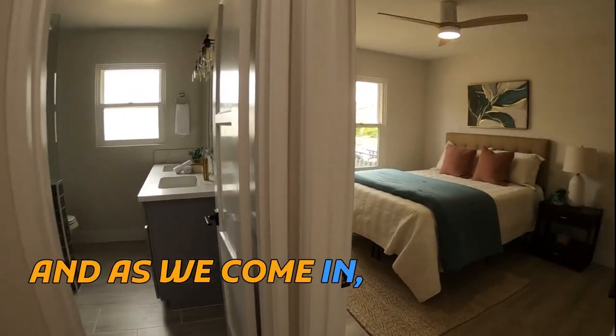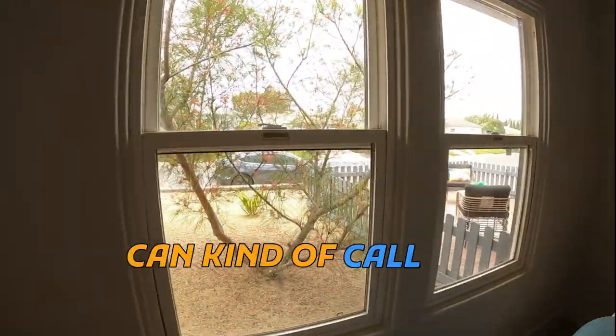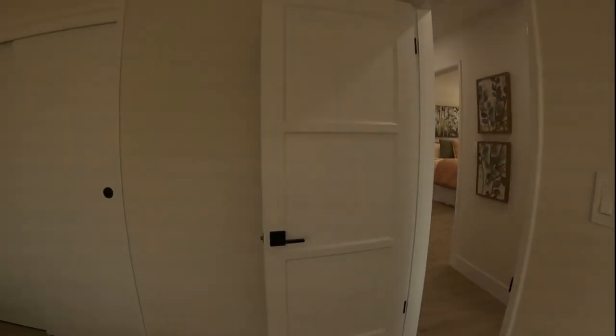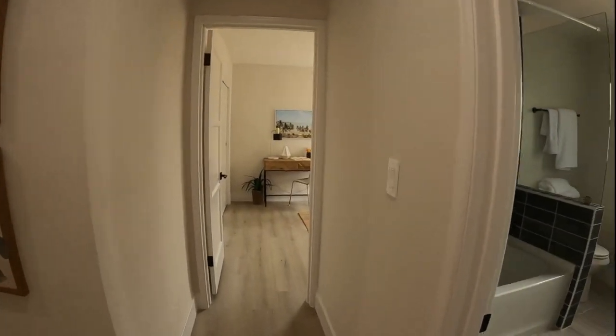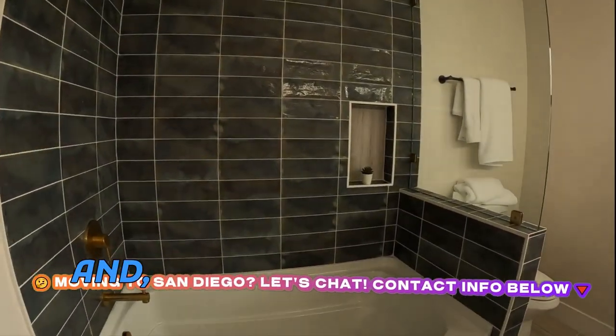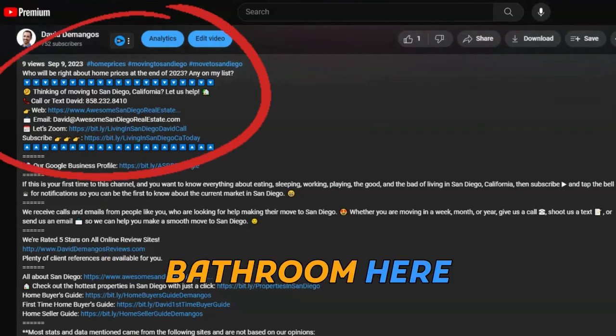Coming into another bedroom here, this one faces out to kind of a courtyard off the kitchen. Right here there used to be a closet, so they removed it to open up this bathroom. They did an awesome job in here — the closet would have come out here, and now there's just a shower. They really did a number on this bathroom.